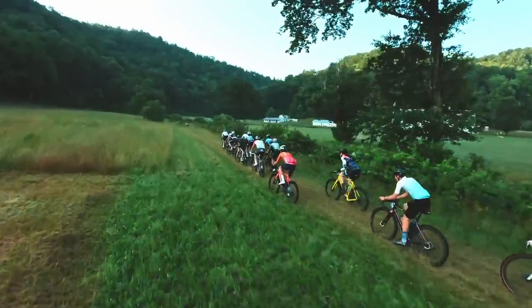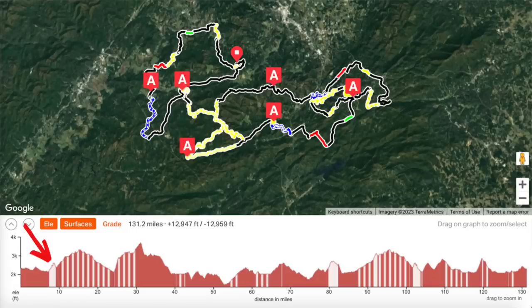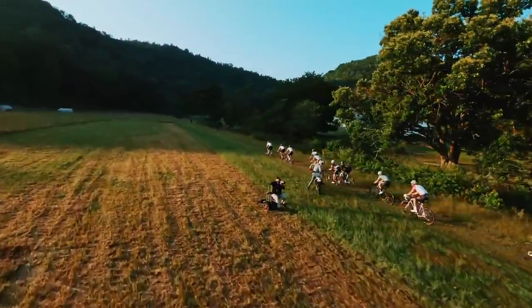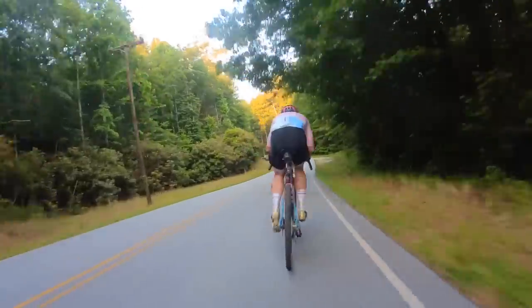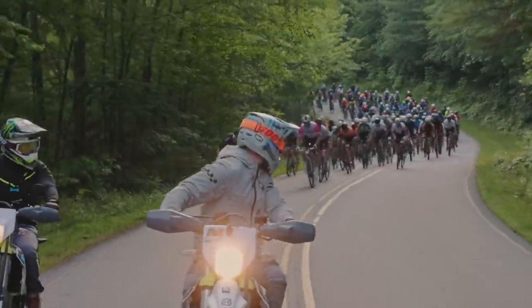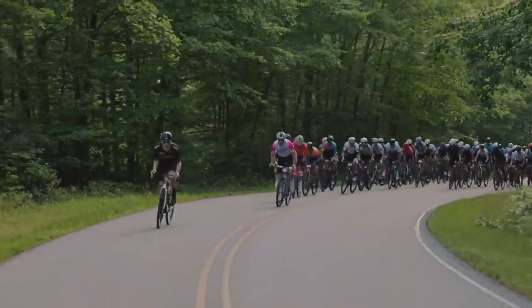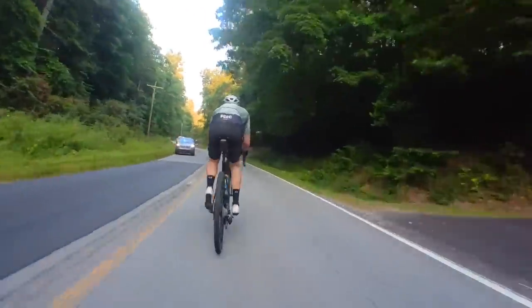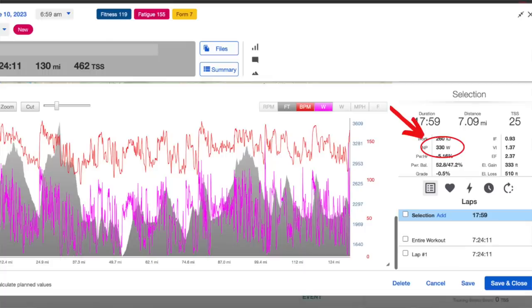The first major pinch point on course comes early at mile 8 — a two-mile uphill single track section. Getting into this section in bad position could seriously jeopardize your race, because probably the top 20 or so riders will be riding the whole thing, but the further back you get in the field, the more people will have to get off and run the steep switchback sections. Knowing this, I tried to stay as close as I could to the front without being in the wind on the road leading into this section. Attacks were already going on the pavement, and gaps were opening up — everyone knew the single track was coming. These efforts required a normalized power of 330 watts for 18 minutes.